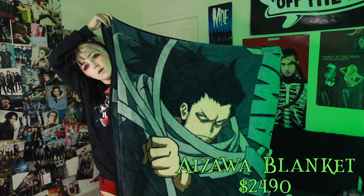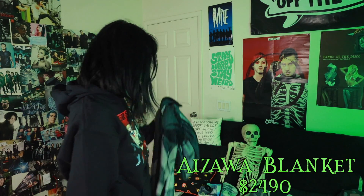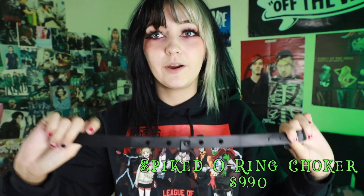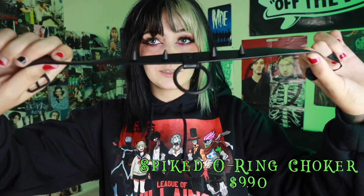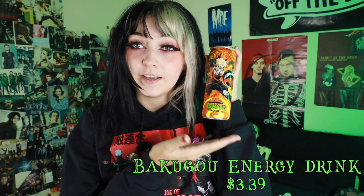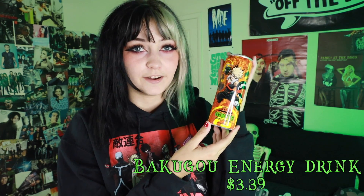I have an issue with My Hero Academia — I've been very upfront about this. I also had to get a Mr. Aizawa blanket. This blanket is a little bit more thick than the other one, and that's okay. The last thing I got is an accessory — a little o-ring spiky choker. I thought it was cute and I like the little spikes on it. And I also got this Bakugo energy drink to save, because again, I have an issue with My Hero Academia. Maybe one day I'll open it up and see what flavor it is — I bet it's orange.